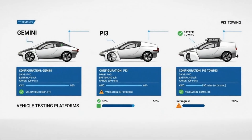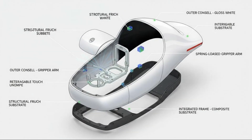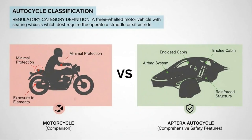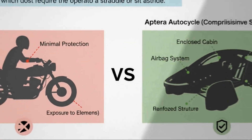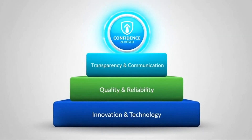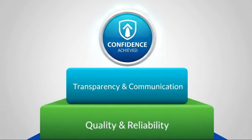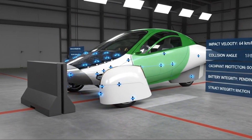Validation testing is already in progress, particularly with the Gemini and PI3 platforms. This stage is critical — it's where assumptions meet reality. Every component is tested not just to see if it works, but to see how it behaves under real-world conditions. Efficiency targets, structural integrity, reliability, and performance all come under the microscope. And naturally, this is where anticipation starts to build. But one of the most compelling aspects of Aptera's current phase is its approach to safety, especially when you consider the category the vehicle falls under.